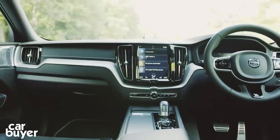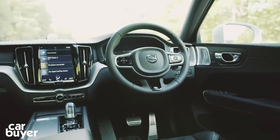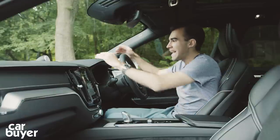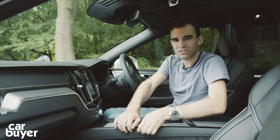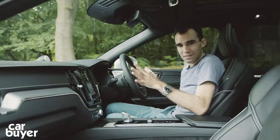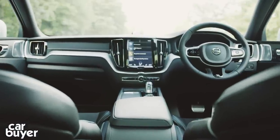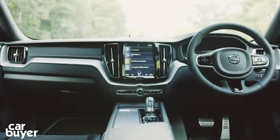The quality in here is on par with German rivals. It does feel pretty well screwed together — it's almost as good as an Audi Q5. Everything feels really lovely to touch. There are some scratchy plastics here, but generally speaking, it's all pretty good. But it's the design that strikes the most. It is so calm, so cool, and so stylish in here. You actually look forward to getting into this car because it's such a nice place to be.